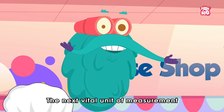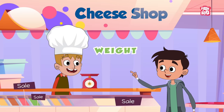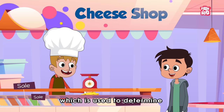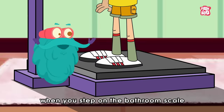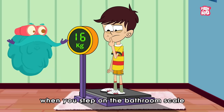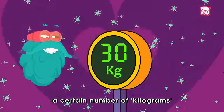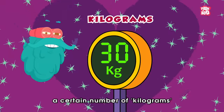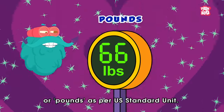The next vital unit of measurement is weight, which is used to determine how heavy or light an object is. For example, when you step on the bathroom scale to weigh yourself, you figure out that you have a certain number of kilograms according to the metric system, or pounds as per the US Standard Unit.